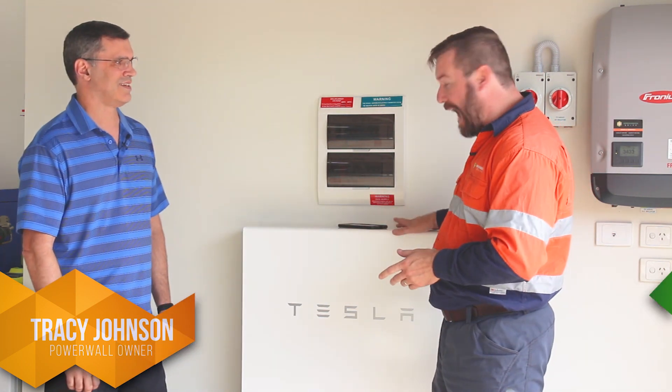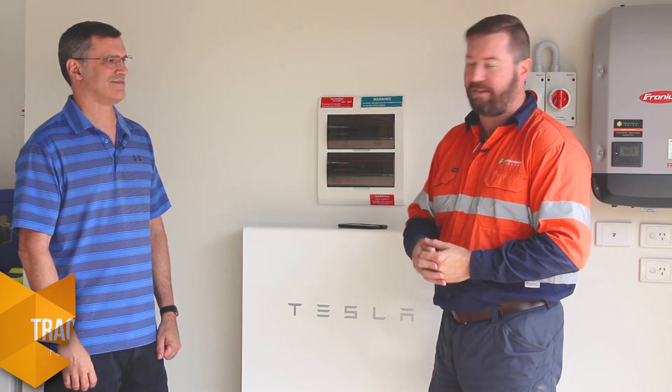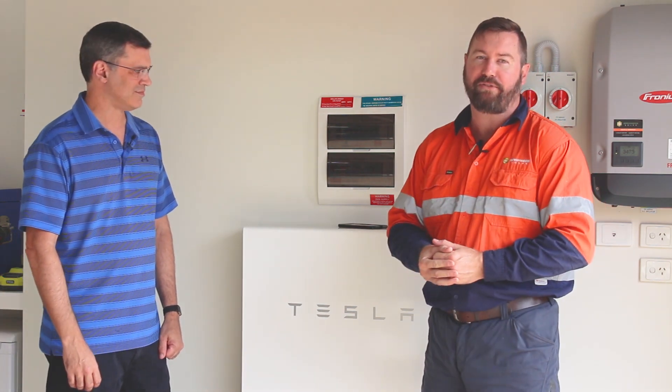G'day, I'm Eddie Springer from Springer Solar, and today we're here with one of our clients Tracy Johnson regarding his Tesla Powerwall 2 install. Tracy had an existing solar system and we've added a Tesla battery — 13 and a half kilowatt hour battery storage.